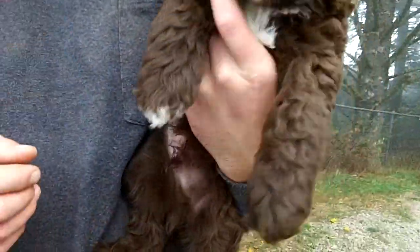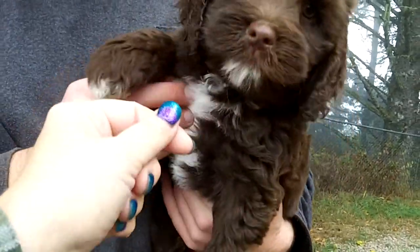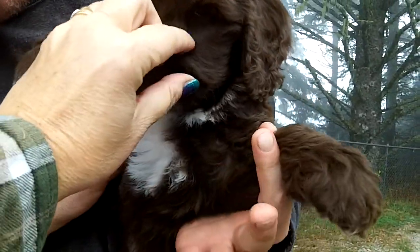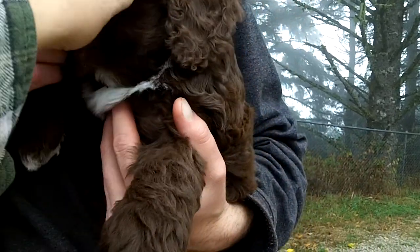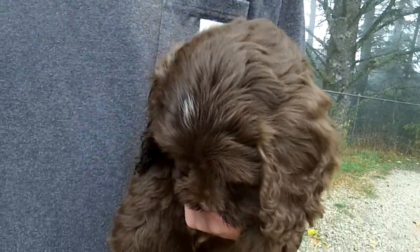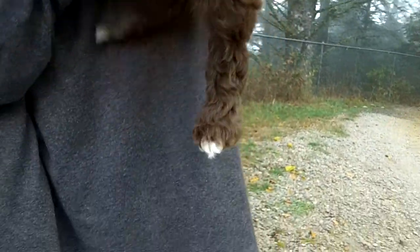Okay, this one is the one that's got more white. He's got white on his head. He's pretty cute. He's got a goober. But we're gonna run these guys around here in a minute so you can see him playing. He's got a lot more white on him.